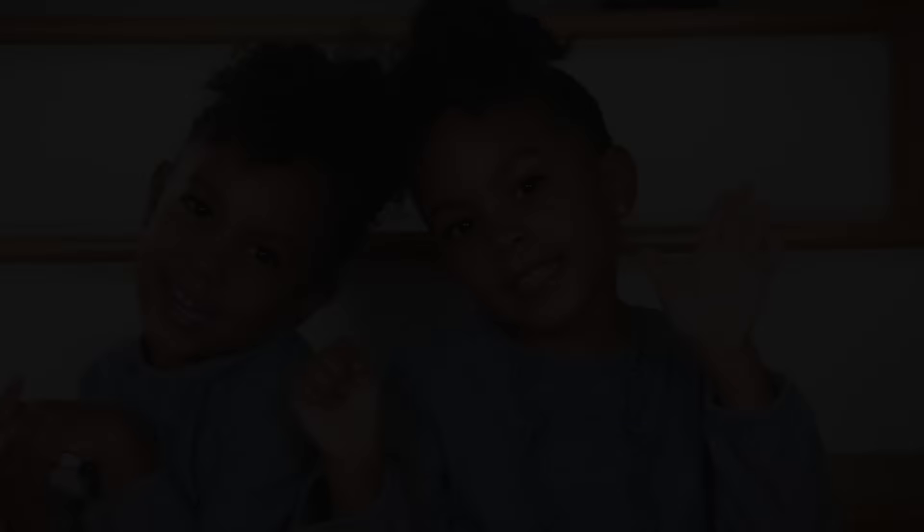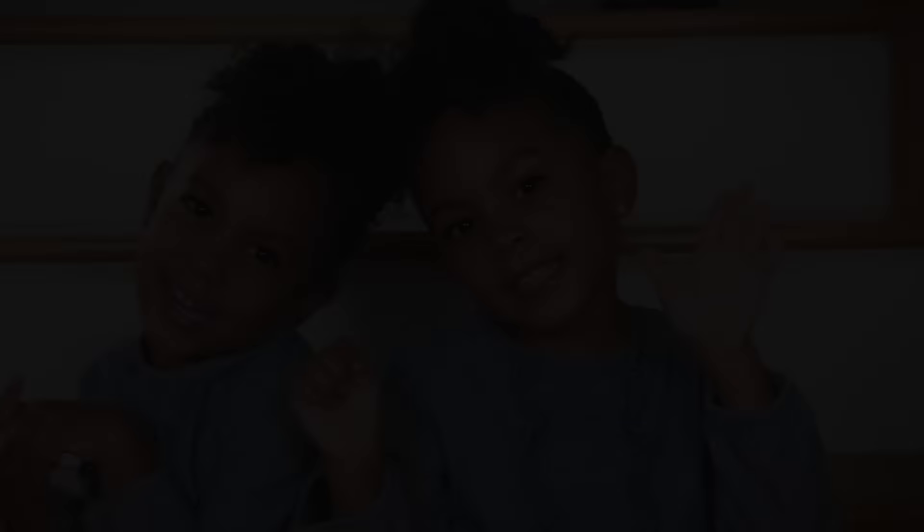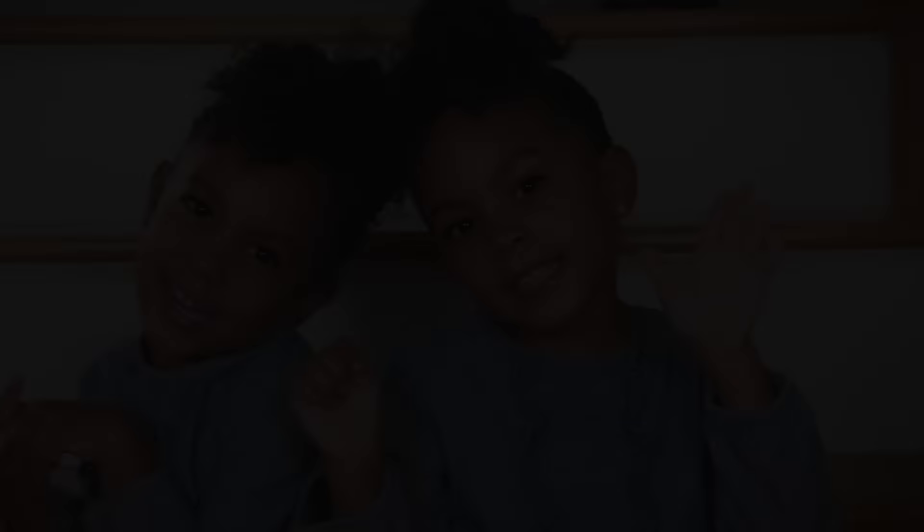Make sure you do more videos — subscribe and share, hit that notification bell. Thank you for watching.